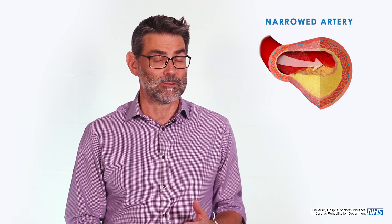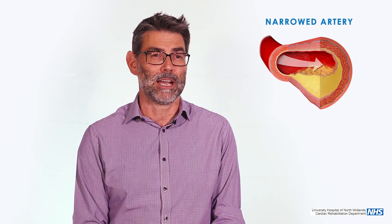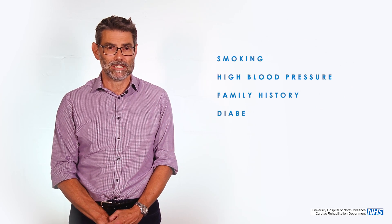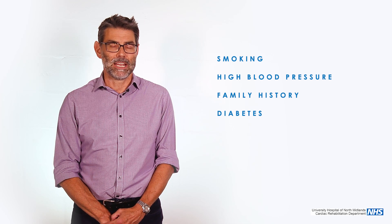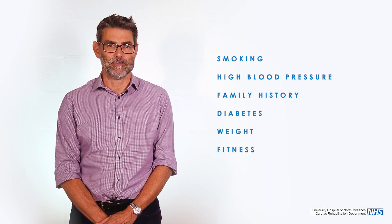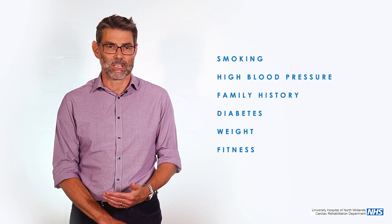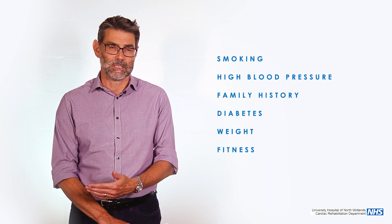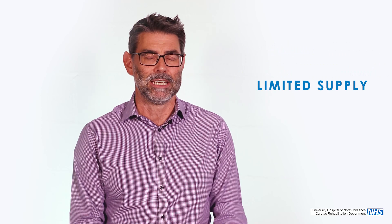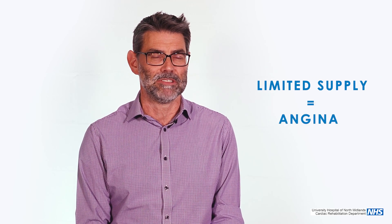Angina is typically caused by the furring up of the arteries of the heart, driven usually by high cholesterol, and that's fed into with other risk factors such as smoking, blood pressure, family history, diabetes. Less so with weight and fitness, but it gradually blocks and not enough oxygen in the blood can then get through to the muscle. The harder the heart works, the more oxygen it needs. But if that supply is limited, it doesn't get enough and you start to feel angina in the chest.